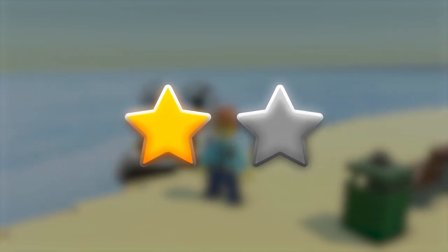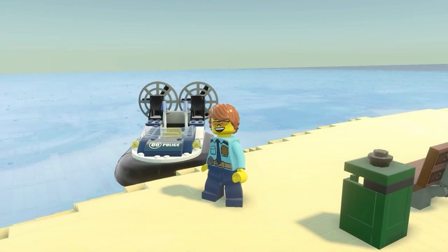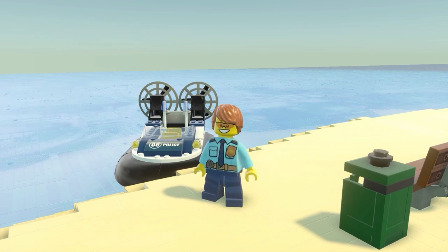Time's up! Great job! It was so close! Get ready for the next run!